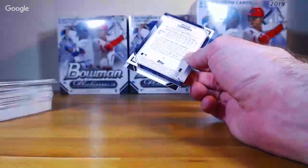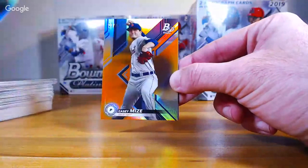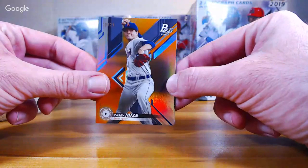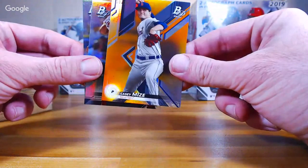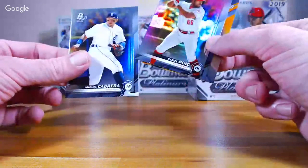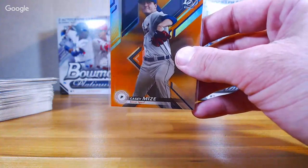Miguel Amaya — got some color coming up. Logan Gilbert. Got a gold refractor — nice — Casey Mize for Detroit, 20 out of 25. There you go Pat. And Puig and Miguel Cabrera. So that must be why they call them short prints — just because they're not super rare, but they are a variation. I still think it's cool they do it that way. So Casey Mize for Detroit.